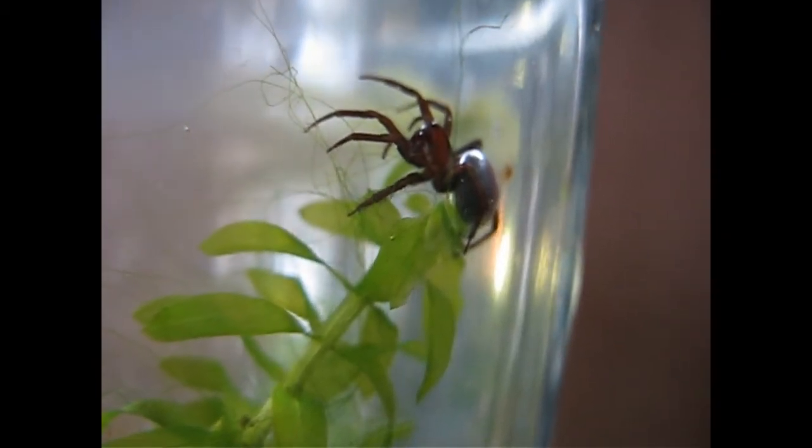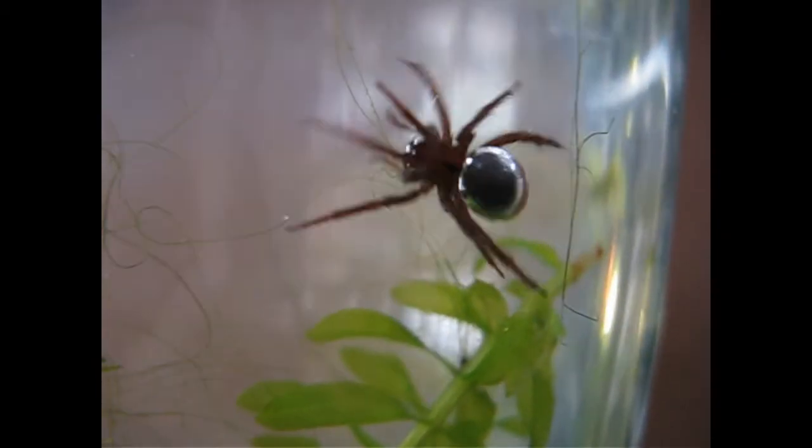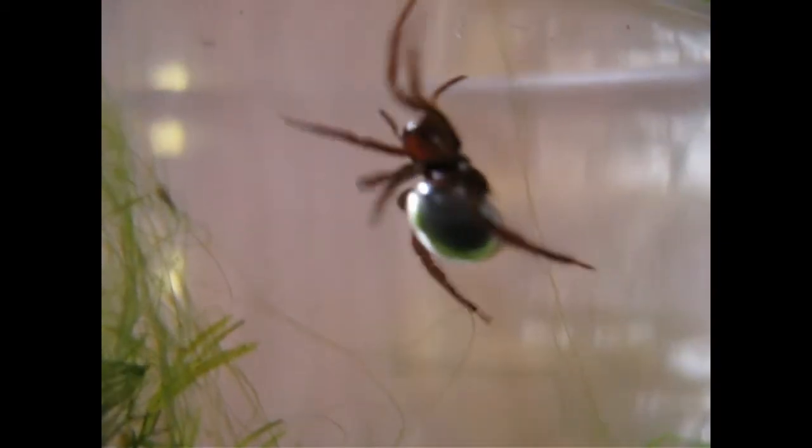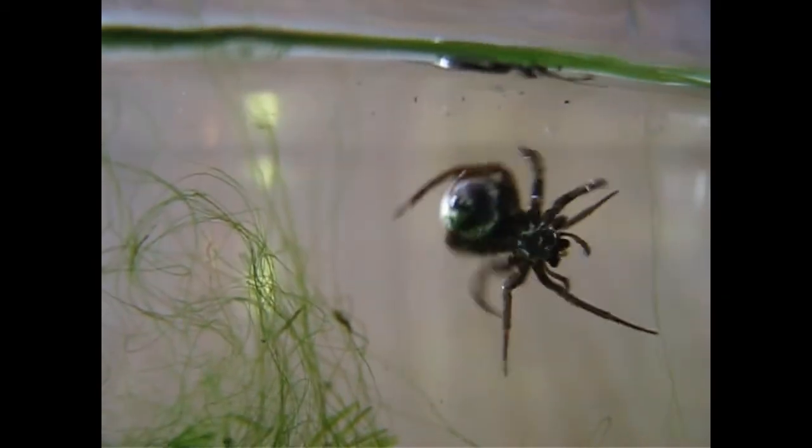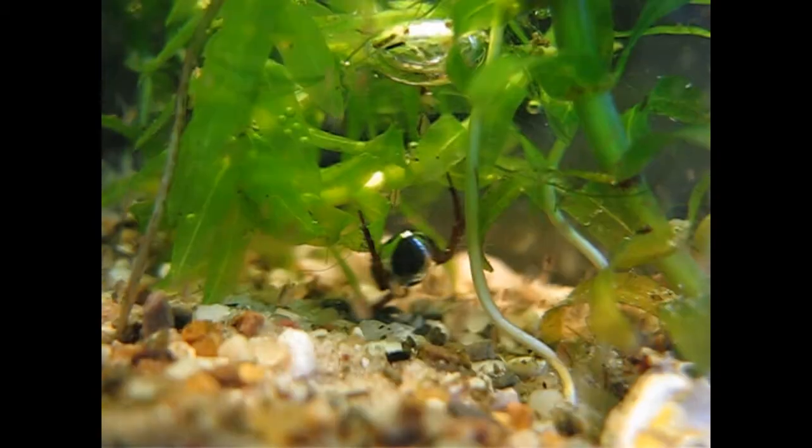They trap air between the many hairs on the abdomen and on the legs, and then they bring the air down to a diving bell that they made. In that bell they do almost everything.